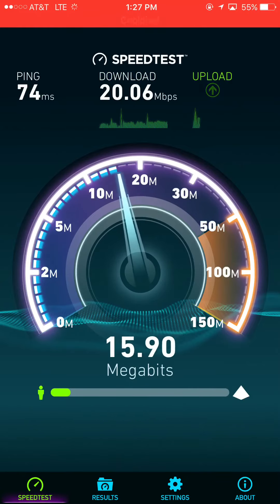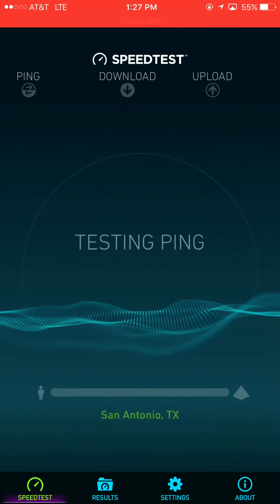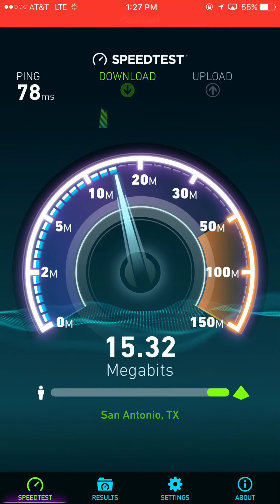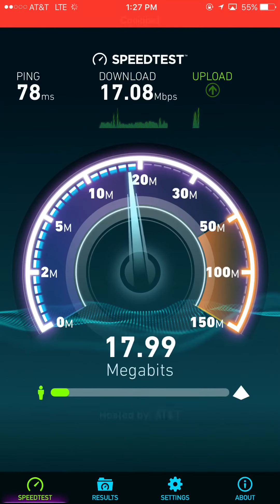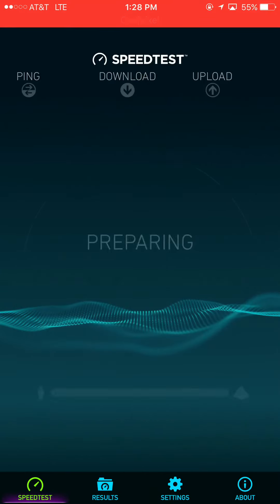All right, so right around the same speed as the first test — it does look to be consistent. I'm going to do a few more. So far all the tests seem to be consistent on download and upload as well, so that's really good to see. AT&T does look to perform better in this area, and there are a few areas where I've already seen AT&T perform better than Verizon.